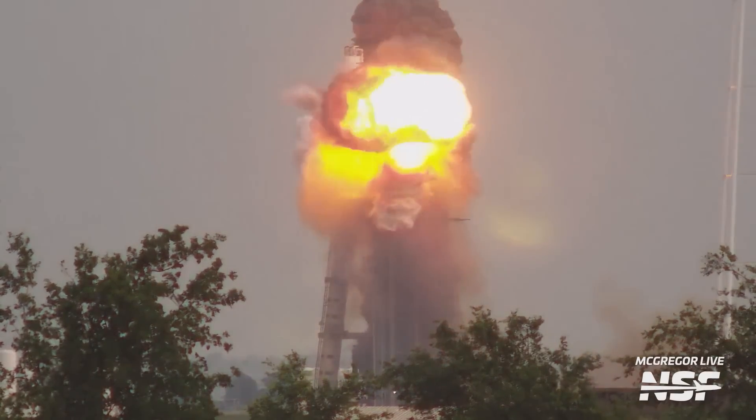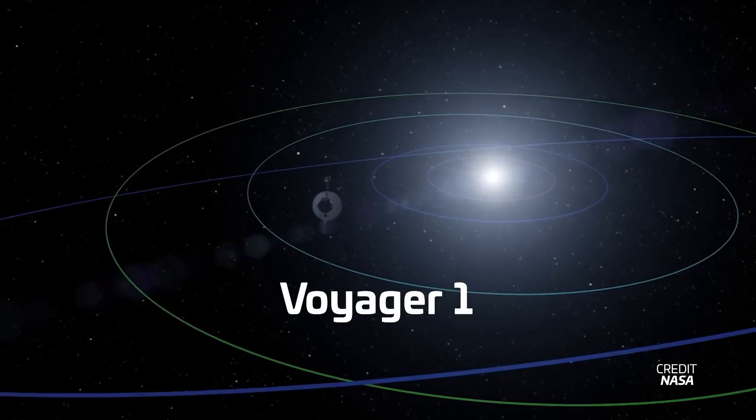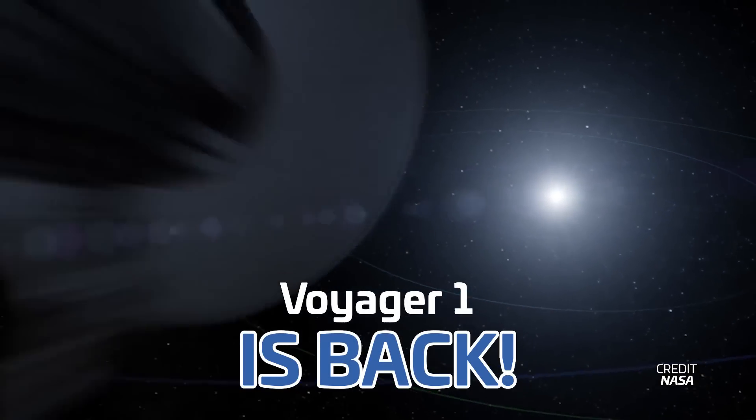SpaceX's famous McGregor tripod stand roars back to life, China and Russia partner up to build a lunar base, and Voyager 1 resumes its science operations in interstellar space. I'm Alicia Siegel for NSF, it's Friday the 21st of June, and there's much more to come this week in spaceflight.